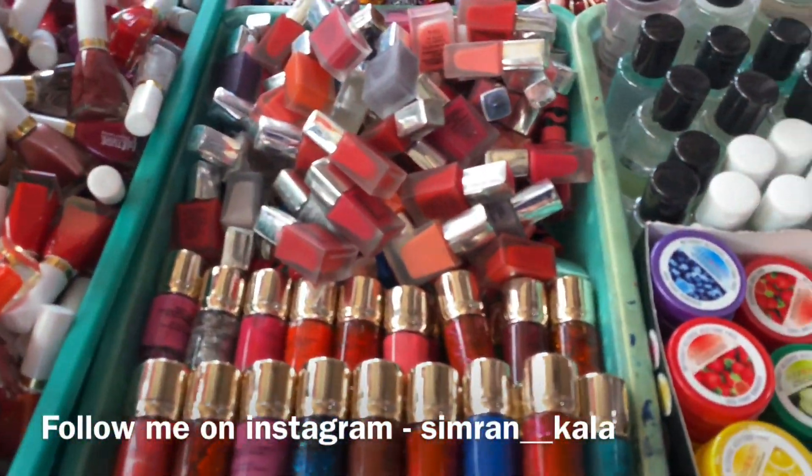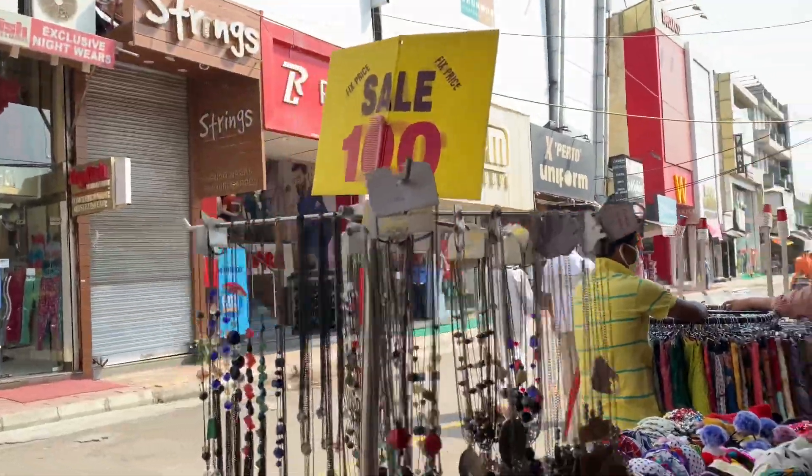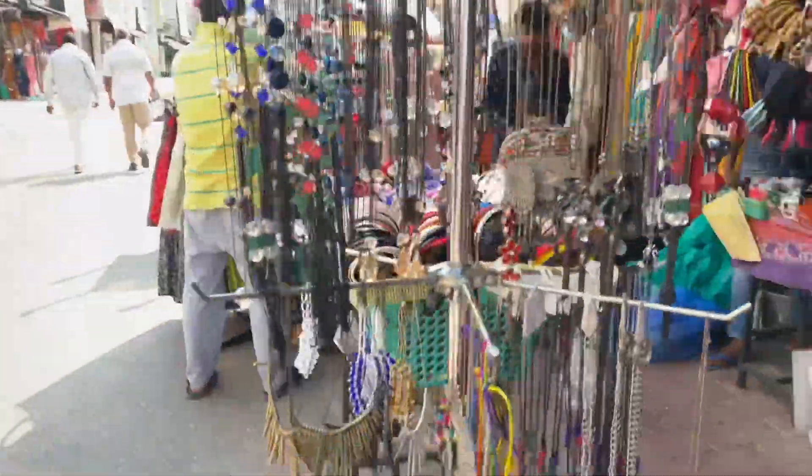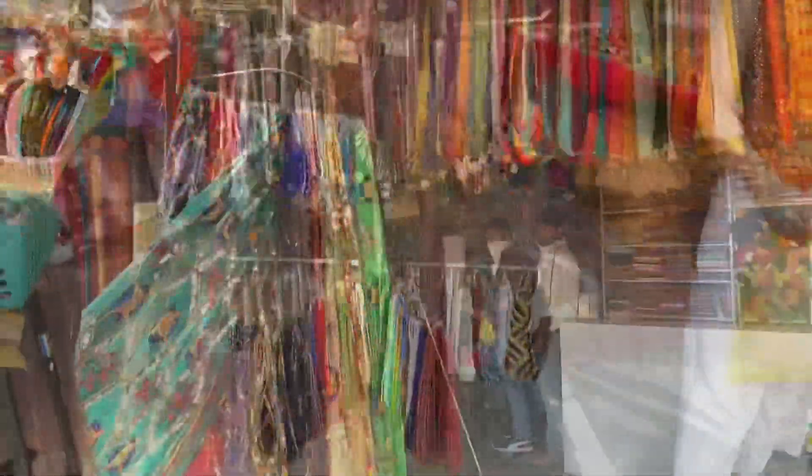These were all available. When I came to this shop, I saw a Rs. 100 sale stand with very nice neck pieces.